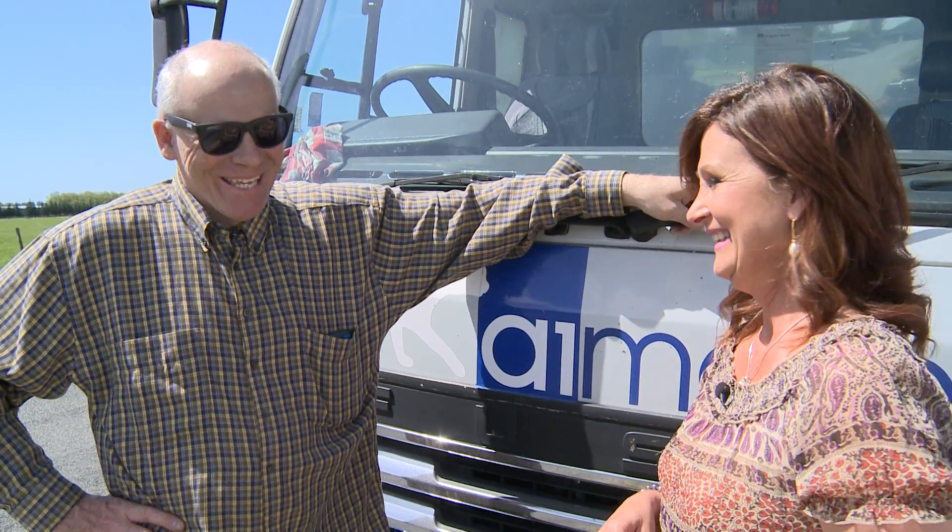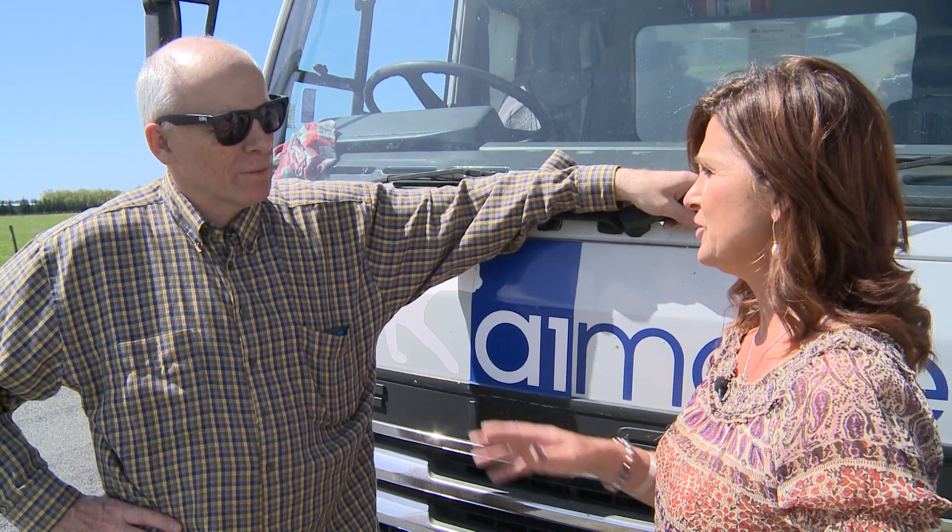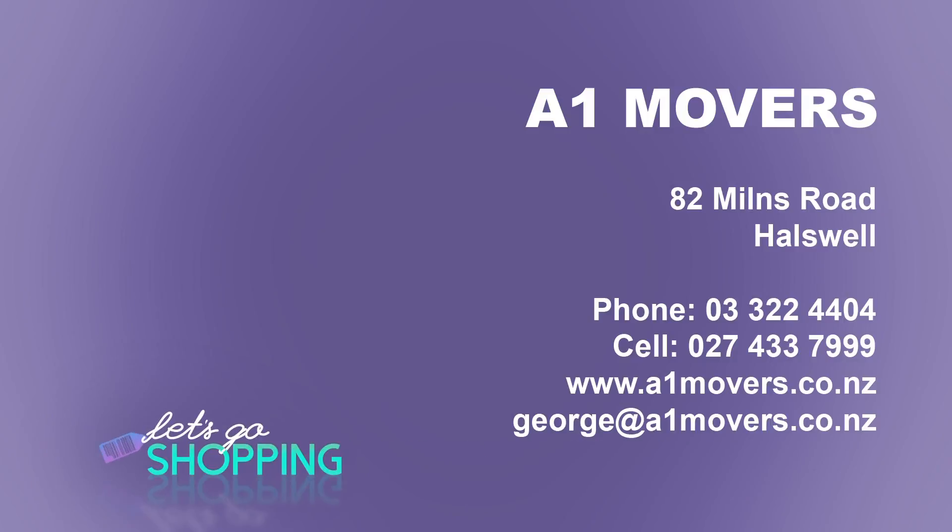Seven days a week people can contact you? That's right, seven days, any time. You can always leave a message or an email. What's your email address, George? George at a1movers.co.nz. It's as easy as that. Canterbury owned and operated — why not support them? A1 Movers, 82 Milnes Road out at Hawesville, 322 4404. A1movers.co.nz.